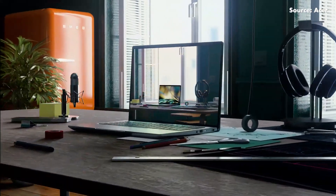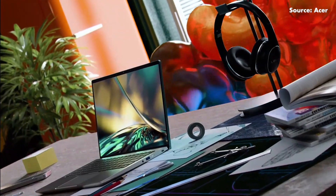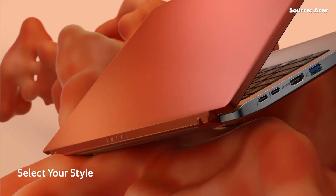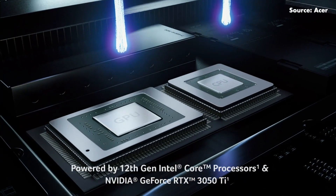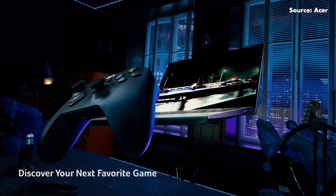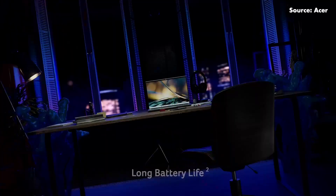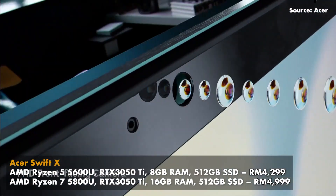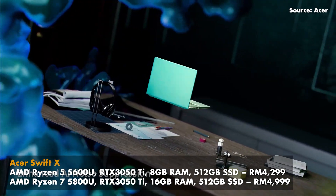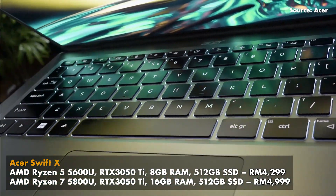Raymond, our laptop expert at SoyaCincau.com, recommends the Acer Swift X. According to him, it's not the most powerful or most portable laptop, and it's not very stylish with a display that could be better — but the performance-to-price ratio is excellent. The base variant with AMD Ryzen 5 5600U, RTX 3050 Ti, 8GB of RAM, and 512GB SSD is priced at RM4,299, while the high-spec variant with AMD Ryzen 7 5800U, RTX 3050 Ti, 16GB of RAM, and 512GB SSD is priced at RM4,999.